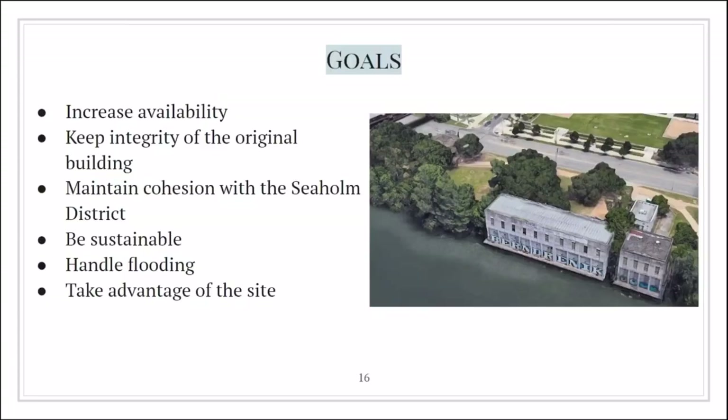Our main goals with this project were to increase accessibility to the site, make the public park available to different groups of people, balance public and private use, keep the integrity of the building, ensure it's still cohesive with the other Seaholm buildings, be sustainable, and make sure it doesn't flood.